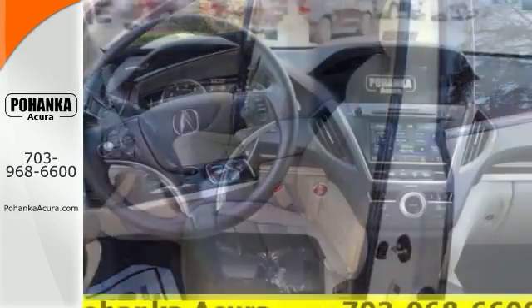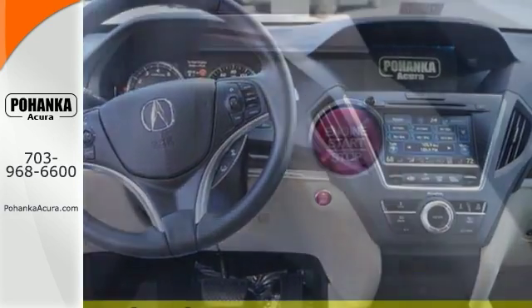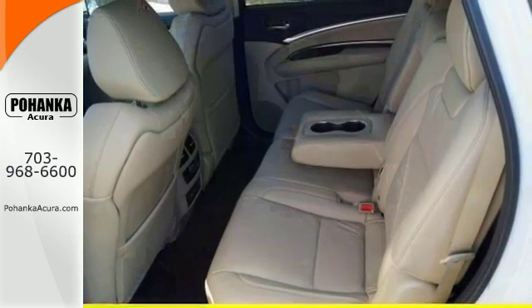It has the top-of-the-line features with the fastest suspension for a great ride, distance pacing cruise control, dual-zone air conditioning, a push-button start, homelink system, and heated leather front sports seats.